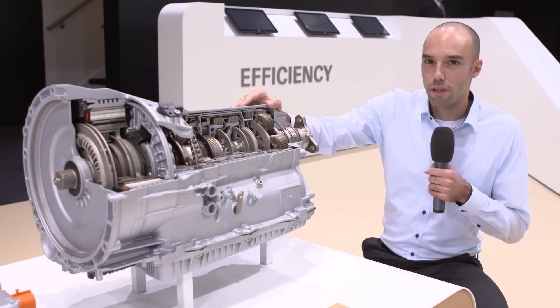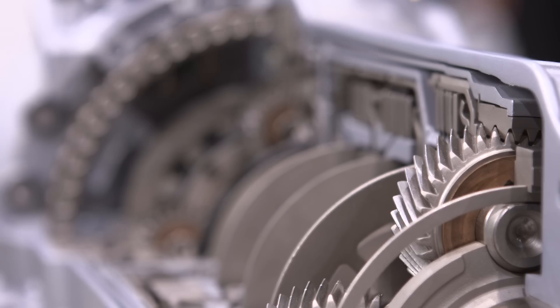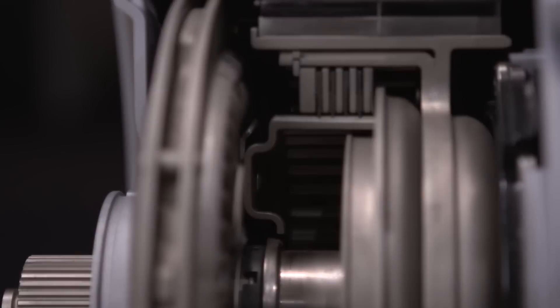Local emission-free driving with no restriction whatsoever on the overall range is already possible today. With our plug-in hybrid transmission based on our eight-speed automatic transmission, you can now drive up to 120 kilometers per hour with a range of up to 50 kilometers in all-electric mode.